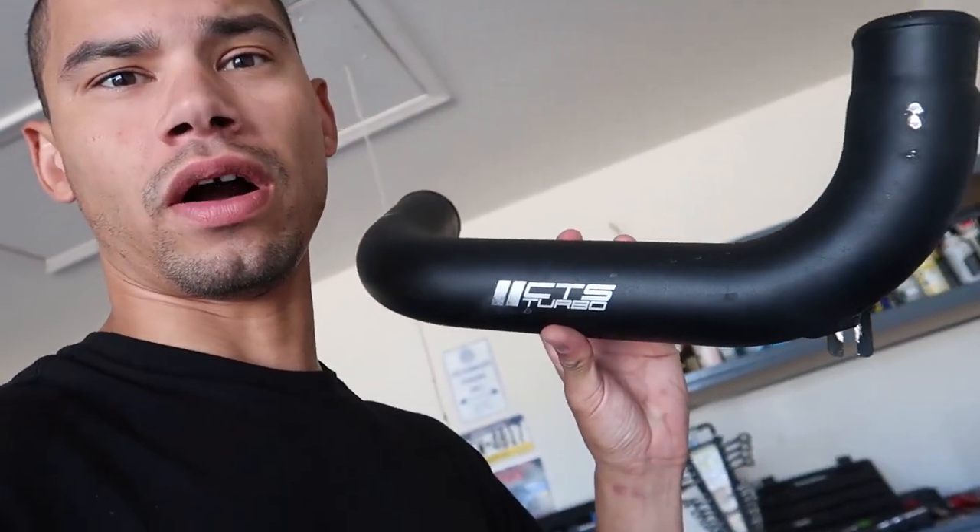What is up — if you're watching this video you're probably here to see what I have for sale. I got a set of CTS boost pipes. These go from the turbo to the intercooler; you use your stock couplers for this. It's a decent upgrade over stock — just throwing these in because I have no use for them.